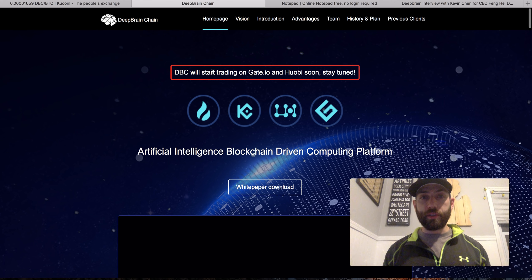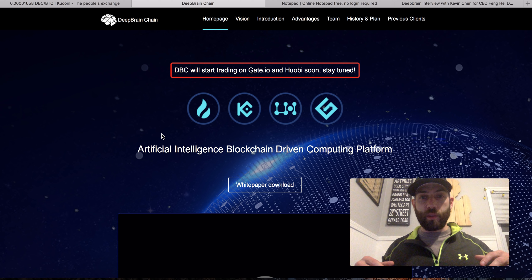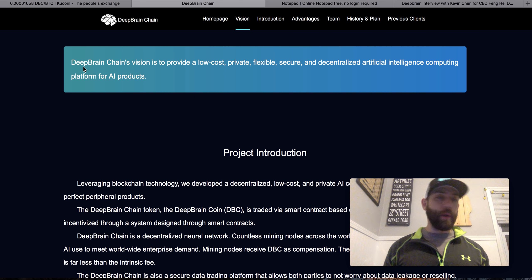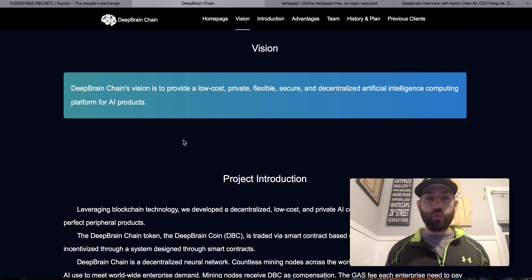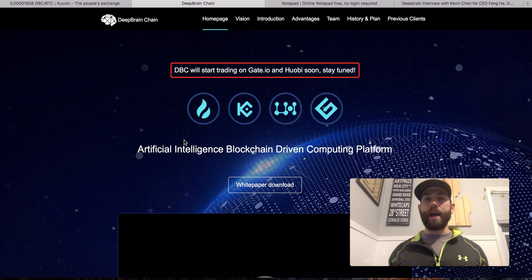Let me get over to their website — this is what I wanted right here. What they are is artificial intelligence plus blockchain — it is an 'artificial intelligence blockchain-driven computing platform.' There is a cool little video and they talk about their vision. It says Deep Brain Chain's vision is to provide low-cost, private, flexible, secure, decentralized artificial intelligence computing for all — a computing platform for AI products.